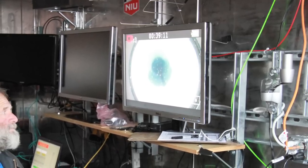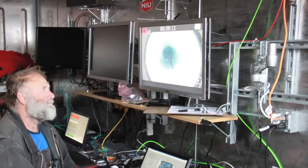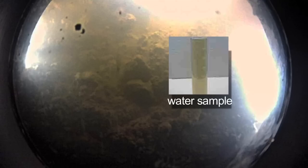By surveying the lake floor and the borehole with video, we were able to understand that the instruments coming afterwards could safely make it into the lake. We were now ready to enter the next phase, which was sampling the water and looking for any new microbes and ecosystems.